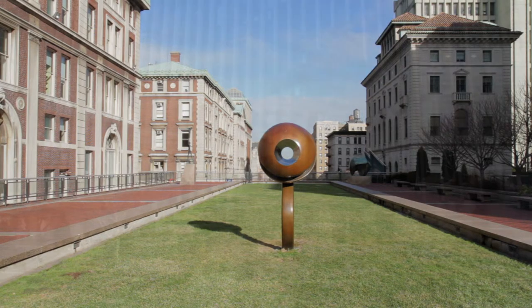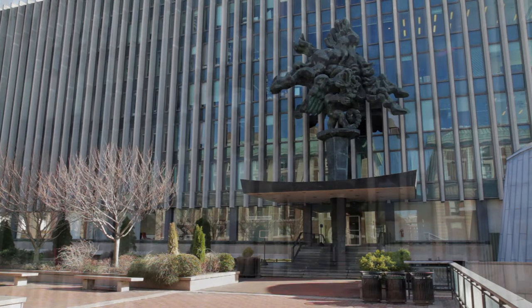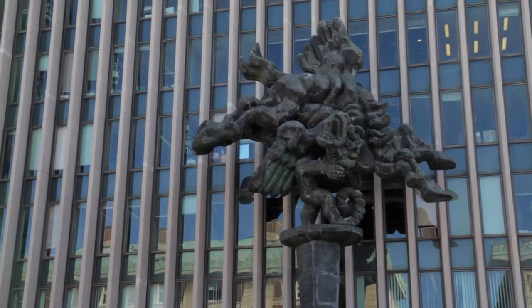Back up top to Revson Plaza, one of Green Hall's most distinctive features is a sculpture mounted on the west side of the building, called Bellerophon Taming Pegasus.